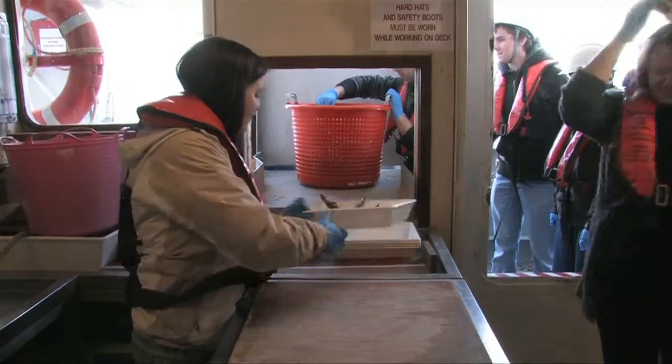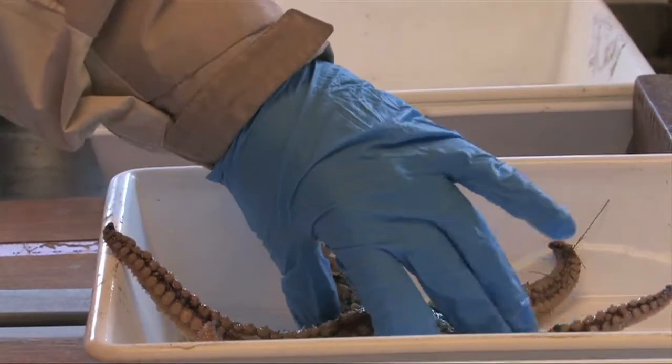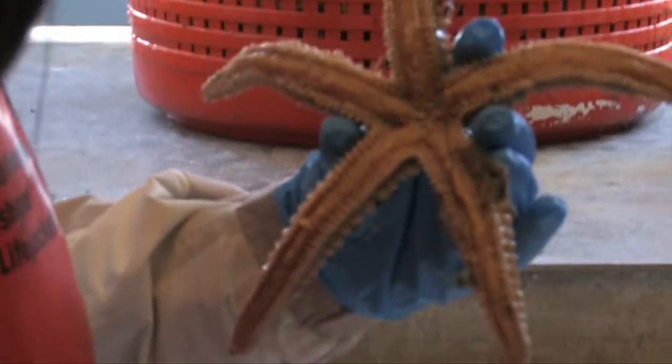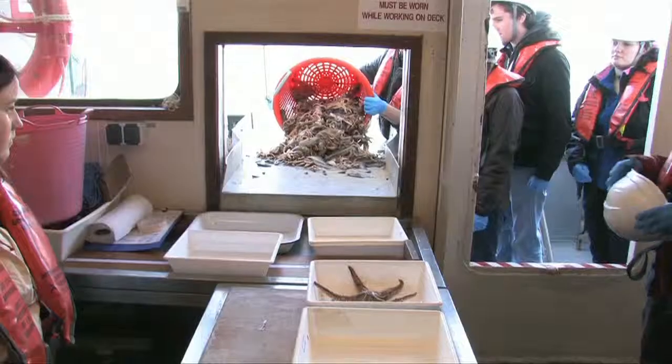The sample comes from the deck and we place it up in the sorting tray, which is just outside the wet lab. You've got a continuous production line, going from the sorting tray into the wet lab.